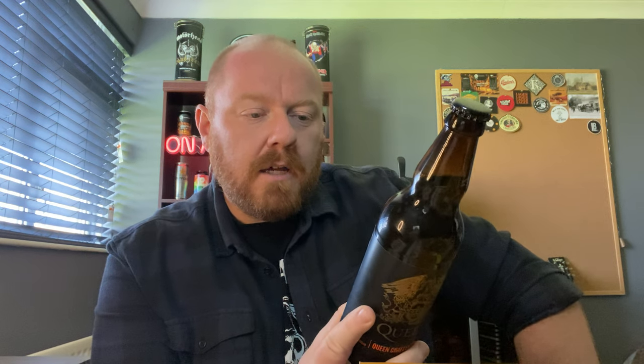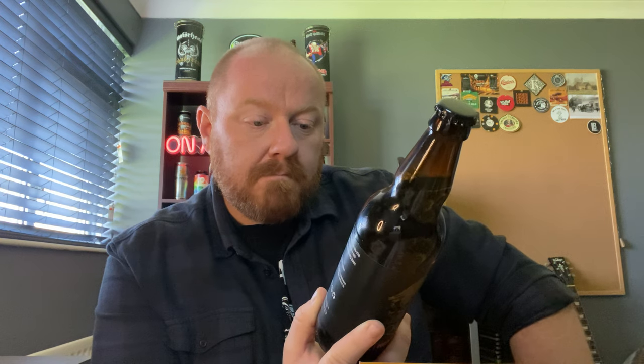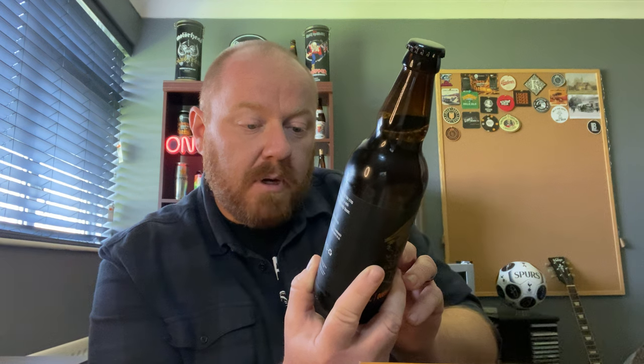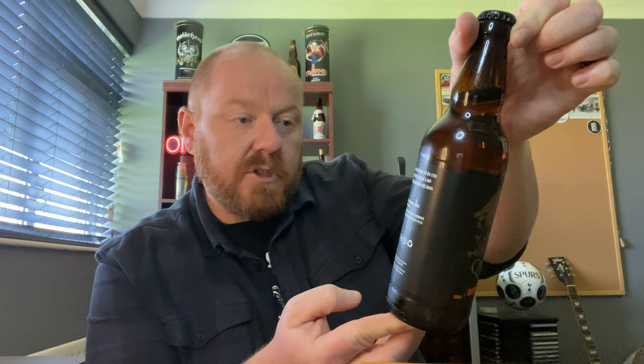It says: 'This lager IPA hybrid is a revolution in refreshment and flavour — all the crisp, clean notes of the finest lager, but with the discreet bitter finish of a well-balanced IPA.' This beer has been specially selected in partnership with Queen, and there's a link to queenonline.com. Brewed and bottled by Williams Brothers Brewing Company, with the official Queen Productions Limited mark on the back. So they have officially put their name to it, which is very cool.